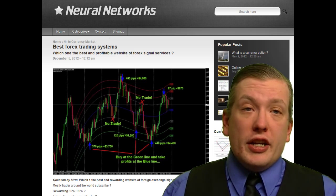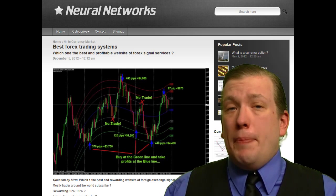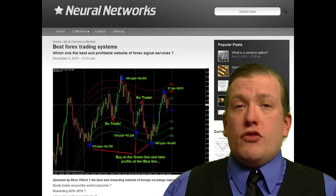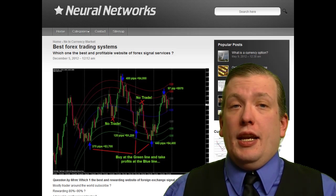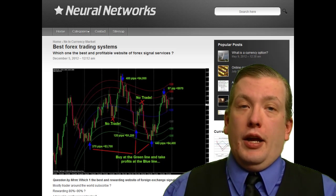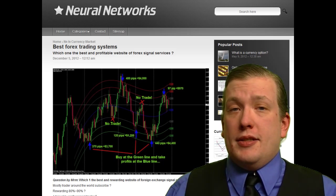Monthly subscriptions for each robot vary from $500 to $1,000, depending on their past performance. Each robot will send a report with the most likely rates on a daily basis. In other words, by subscribing to one robot, you may expect to receive 30-31 messages.